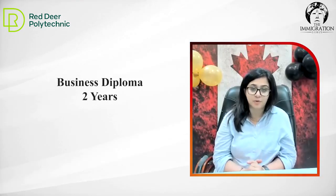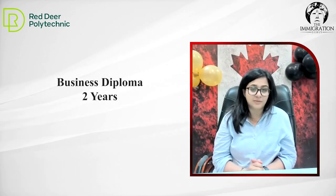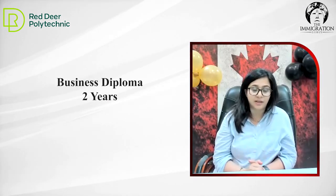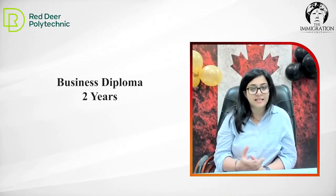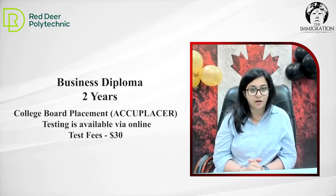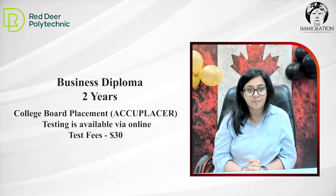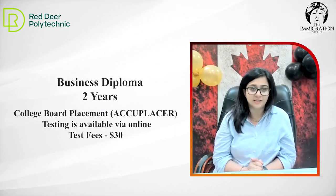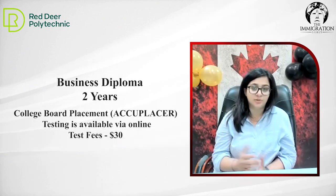We have a business diploma program, which has a certificate and diploma in both ways. In this program, we have a requirement of math. So students who have commerce without math background — they usually have a combination of economics and accounting. On that basis, they are eligible to take a test. It's an online test conducted by the college called the Accuplacer test. The cost of this test is $30.